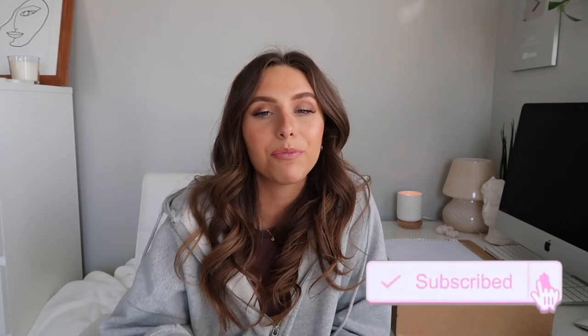Thank you so much for watching my videos, liking, commenting, and subscribing — I really appreciate you all. I covered up my address with this piece of paper. If you enjoy this, definitely thumbs up if you like unboxing or tech videos. Comment below what your favorite Apple product is, make sure to subscribe, turn on the notification bell, and follow me on Instagram at emilygrace.26.